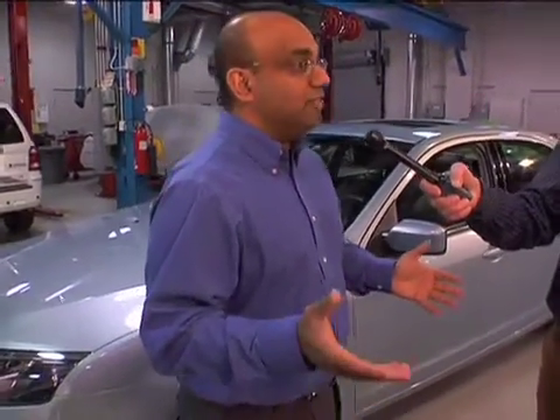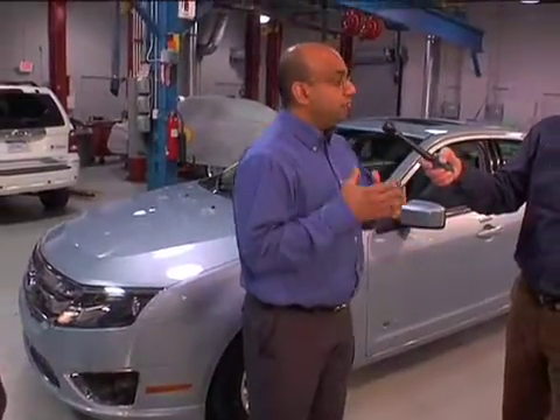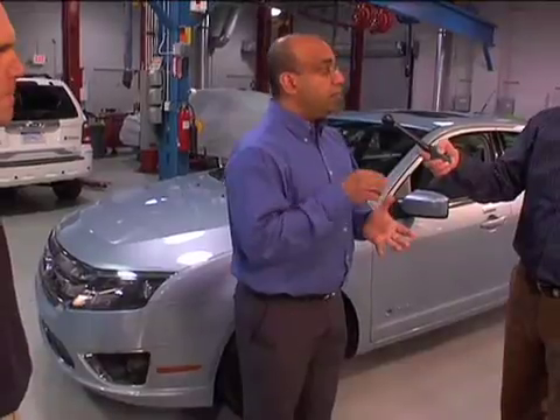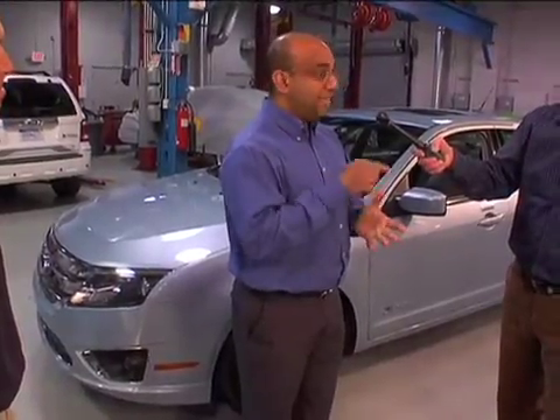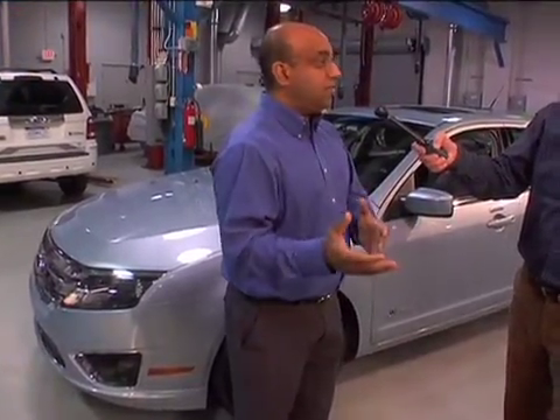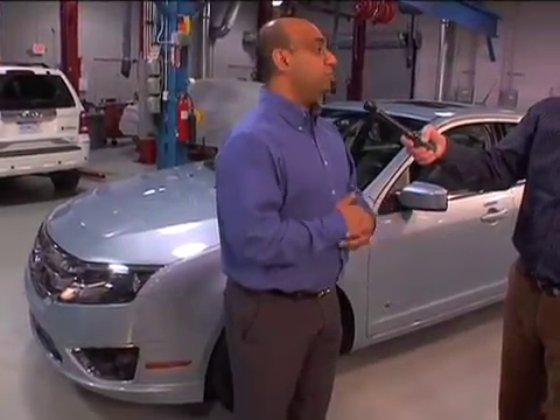These are nickel metal hydride technologies that are used very prevalently today — most household toys and gadgets run off nickel metal hydride cells. These are very robust technologies, and we warrant these batteries in green states for 150,000 miles and 10 years. We back these up, and we have enough data out there with taxis that have hundreds of thousands of miles on these cars with no replacement issues.